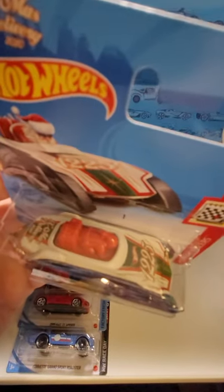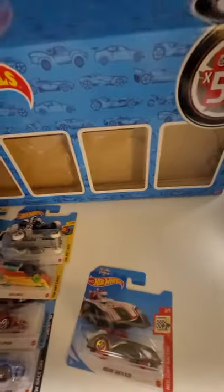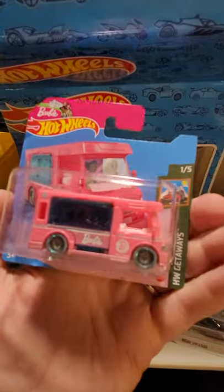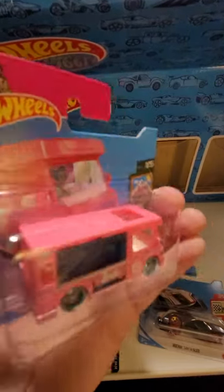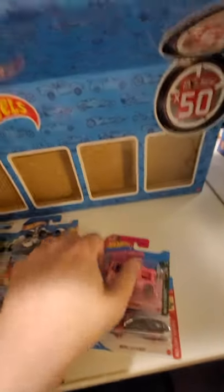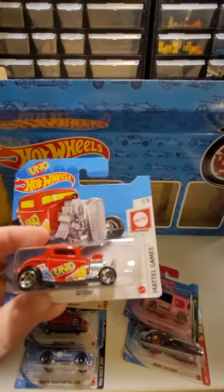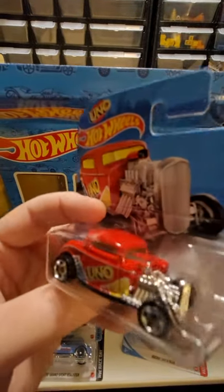In the back it says Xmas Delivery 2020. We have the Barbie Dream Camper - yeah, my daughter would have liked this when she was younger, she's not too into Barbies anymore, but that is one pink van. We have the '32 Ford from Mattel Games - it says Uno. My daughter would like this one, she's all about Uno now.